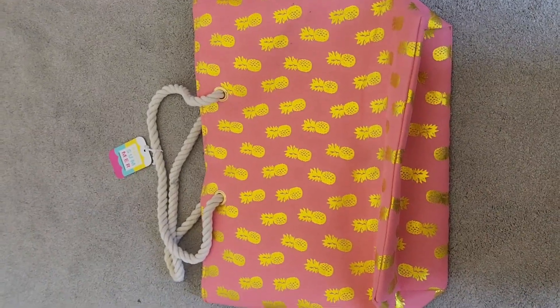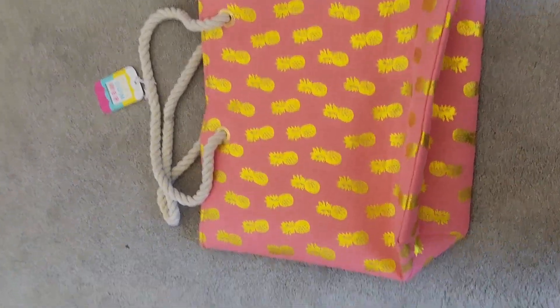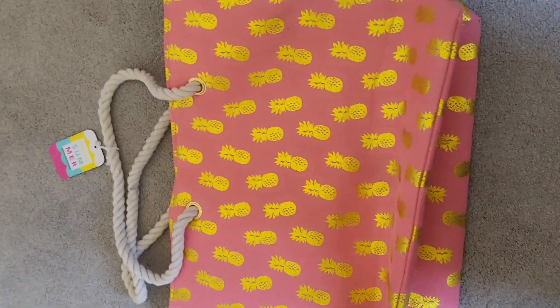Let's do a haul! The first thing I got was this really cute beach bag. It's really nice and spacious - there's even a little pocket here, so that's good.